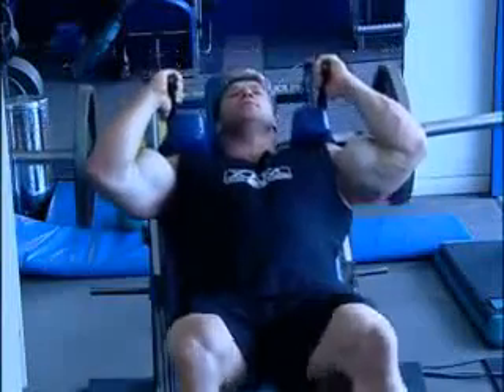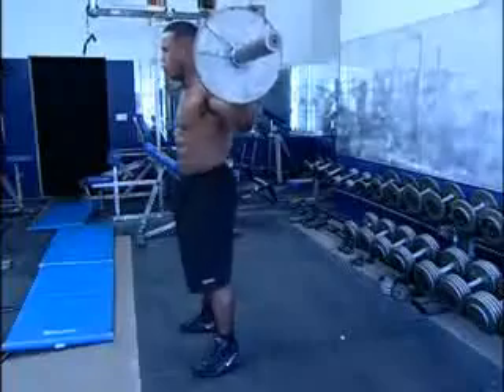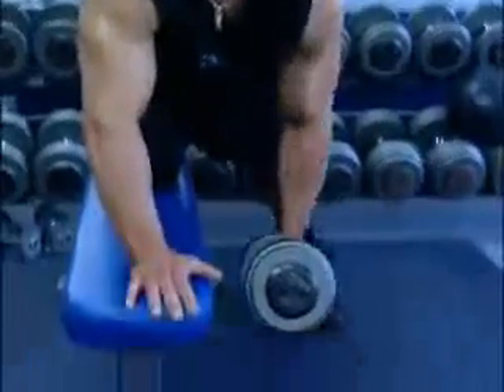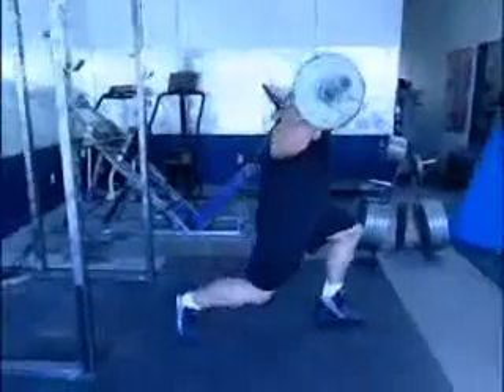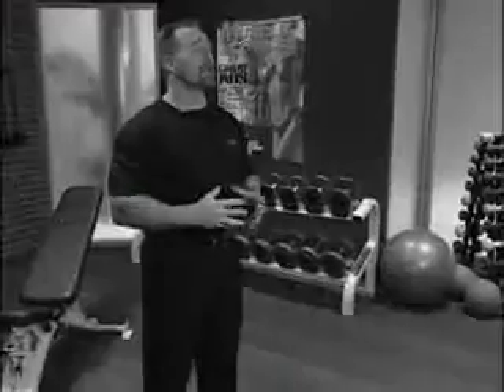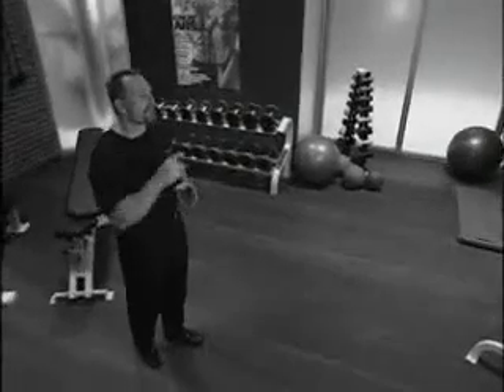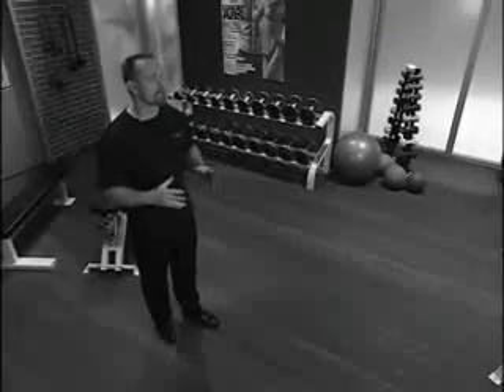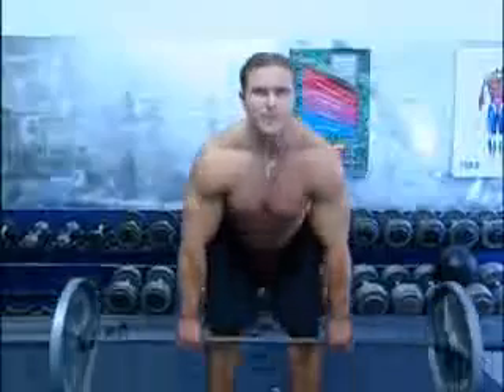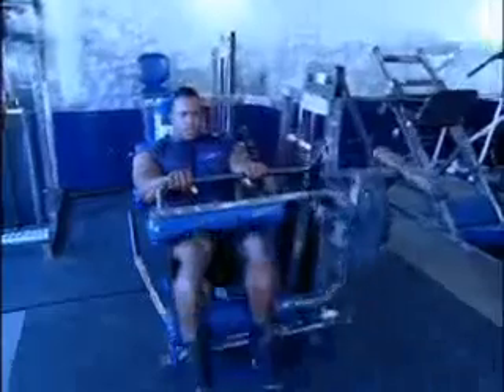Why do we turn to bodybuilders to learn the tools and techniques for maximum efficiency and maximum safety? We go to bodybuilders because they are the experts. You don't have to look like them or lift like them, but you do want to learn from them. If you wanted to learn how to play basketball, you might study with Michael Jordan; how to swing a bat, Mark McGuire. If you want to learn the details and strict control that strength training can offer you, watch Gunther Schlierkamp and our other champions closely.